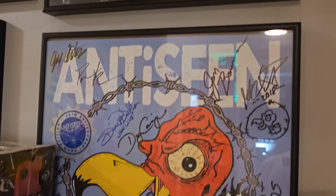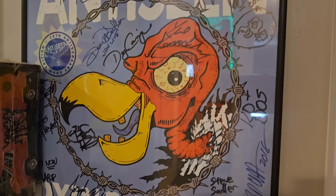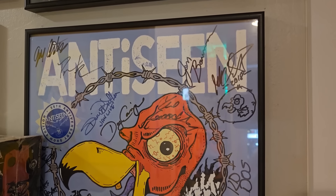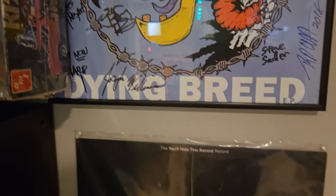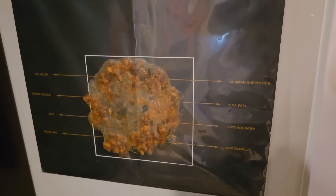Anti-Scene — fully autographed by almost every living band member at their 35th anniversary show. Those guys changed my life. There's a great record — you'll hate this record — with fake vomit glued on the cover. Gotta love that.